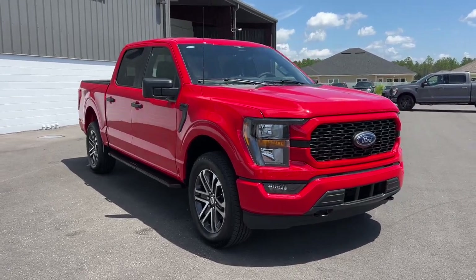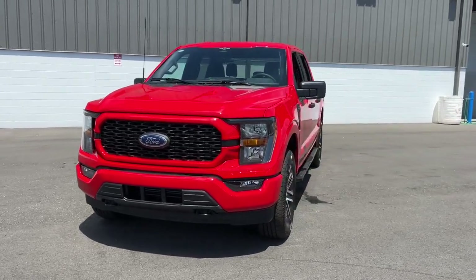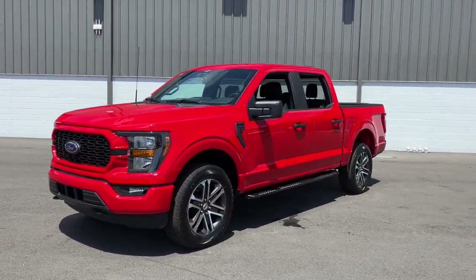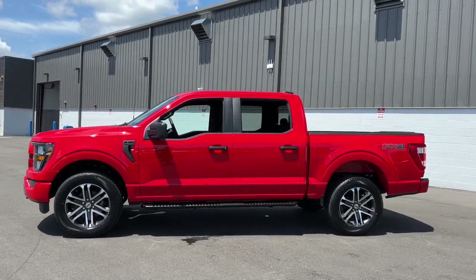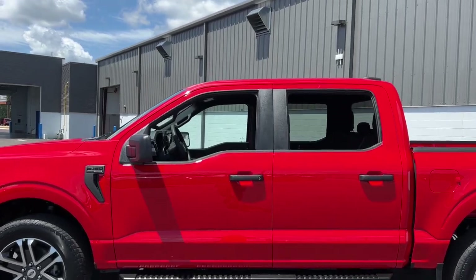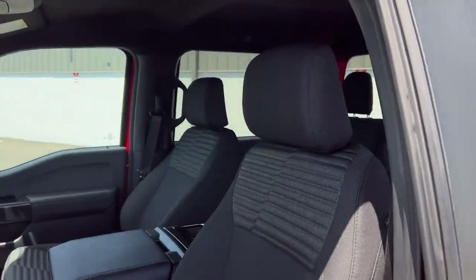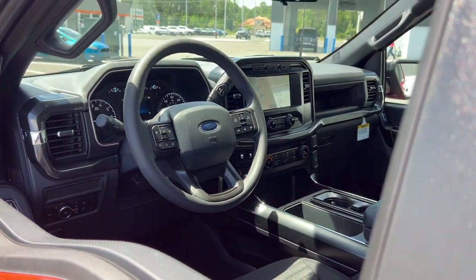Introducing the 2023 Ford F-150. Here's a hard-working Ford F-150, the light-duty, full-size pickup that leverages high-strength steel and military-grade aluminum alloy to bring you class-leading payload and towing capabilities. Easier than ever to use, this truck is designed to maximize productivity on the road, trail, or job site.